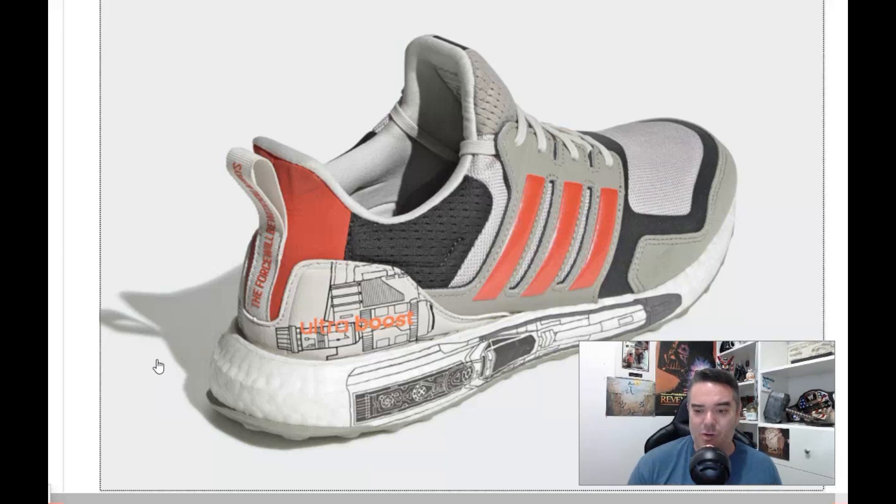I don't know. Maybe it'll grow on me. What do you guys think? You're going to buy this? You're going to pick these up for the movie that's coming out in December so you can show the world that you're a true fan? I wonder what they're going to cost. Are they going to overcharge because it's a Star Wars themed shoe?